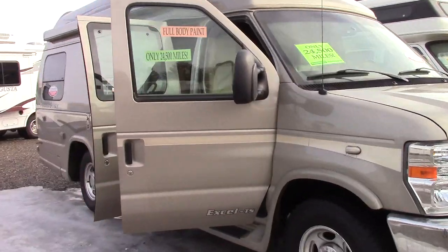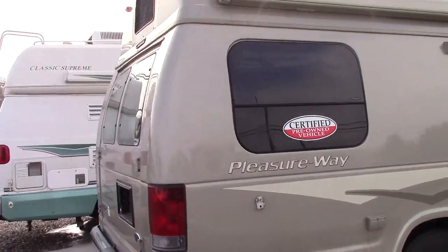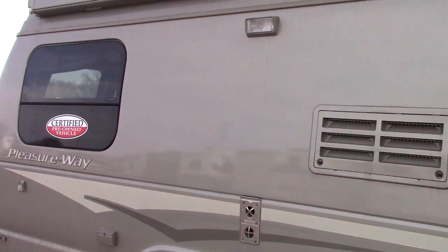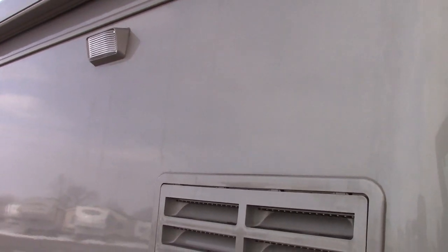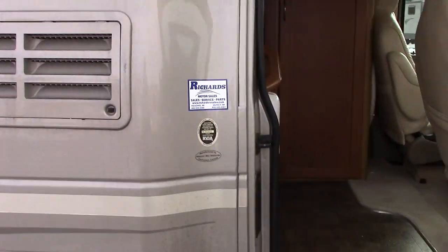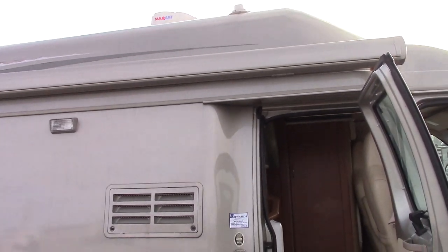With approximately 24,500 miles on it, there's a reason why these are in the $130,000 range new. It has a ton of cool features on it and today we're going to show you a few highlights. Pleasureway Industries out of Saskatoon, Canada is one of the top two manufacturers of Class B's on the planet, and there's a reason for it.